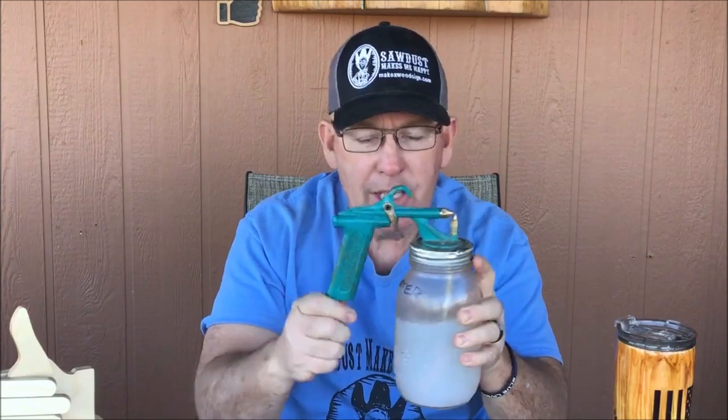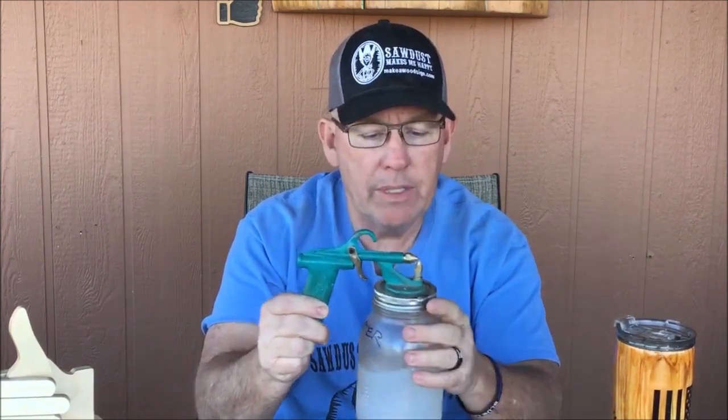So the critter sprayer — in case you guys don't know what that is, this just has water in it right now. This hooks up to the air and then the material comes out of here. This is just a regular mason jar — a big mason jar — and it's a siphon sprayer that pulls the material out. It's a great little tool. I love this thing. It's the only way I really spray my signs or anything.